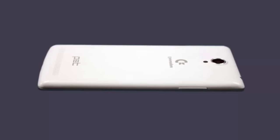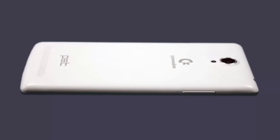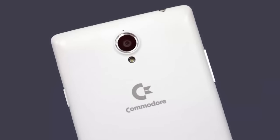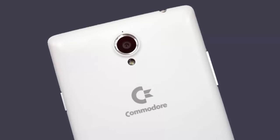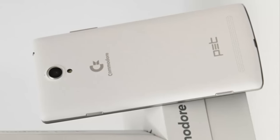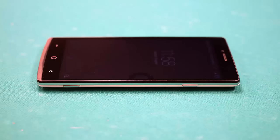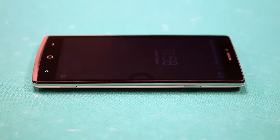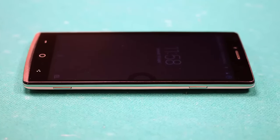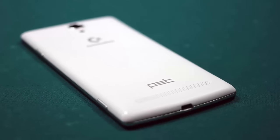Today I'm going to talk about the Commodore PET. Specs-wise, the Commodore PET is an upper mid-range smartphone that sports a 5.5-inch 1080p display and is powered by a 64-bit octa-core MediaTek processor clocked at 1.7 GHz. The handset features LTE, dual-SIM support, an 8 MP front-facing camera, and a 13 MP rear camera.